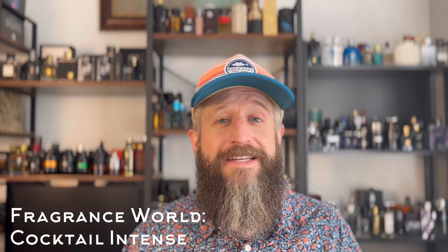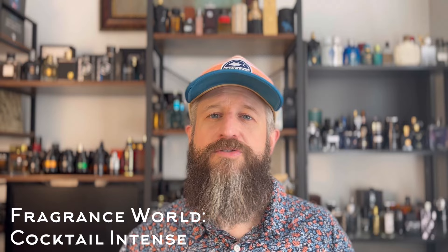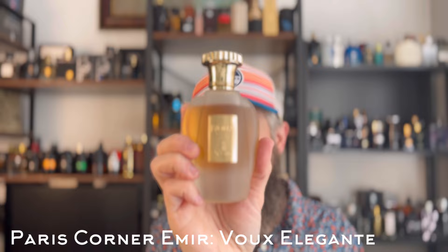Next is a clone of a tobacco masterpiece — Xerjoff Naxos. It's a honeyed pipe tobacco fragrance with a little bit of powderiness and some fruitiness in the opening, then it settles into a gorgeous honeyed pipe tobacco with an incensey vibe, as if you were smoking a pipe. This is another Paris Corner Emir fragrance: Vu Elegante. They did a really good job. To me it's a great tobacco fragrance for spring — not as heavy, spicy, or overbearing as a lot of other tobacco fragrances — so I'll be wearing this one a lot as the weather warms up.